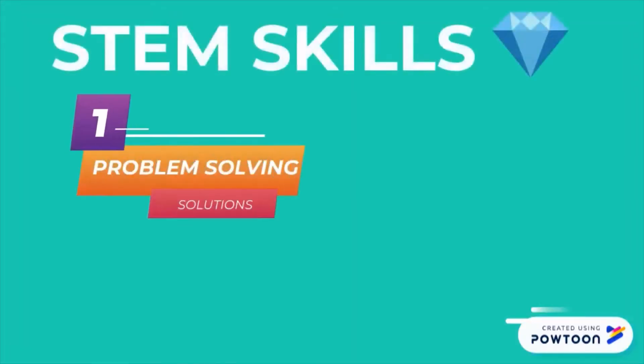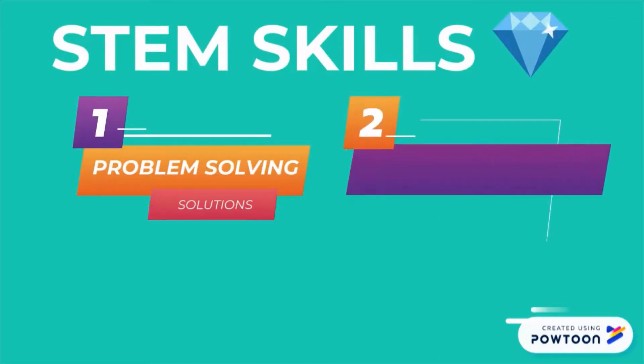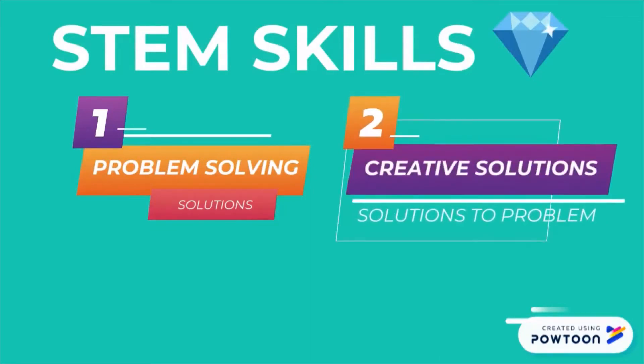STEM skills. Number one: problem solving — identify problems and suggest solutions for them. Two: creativity — think of creative solutions to a problem.